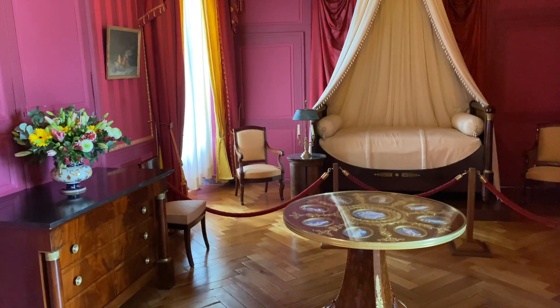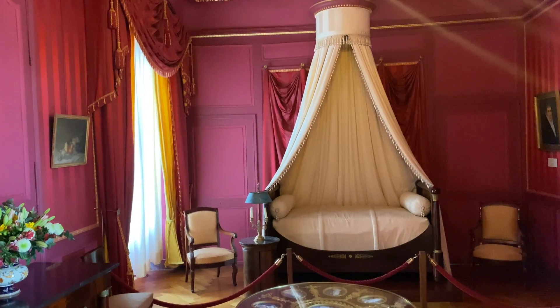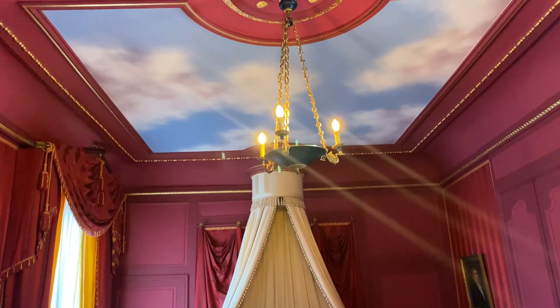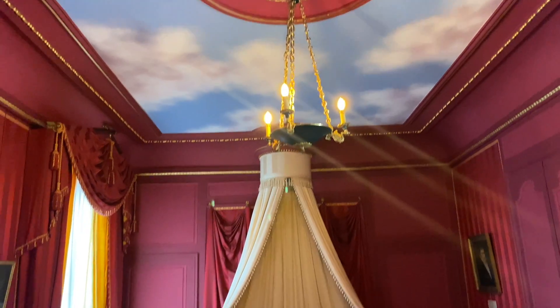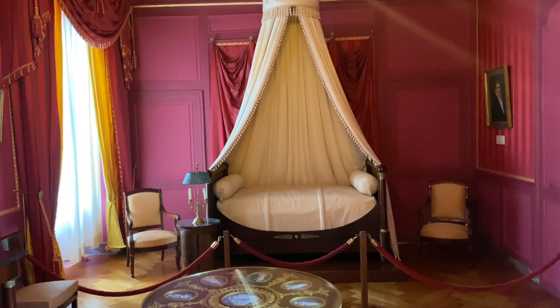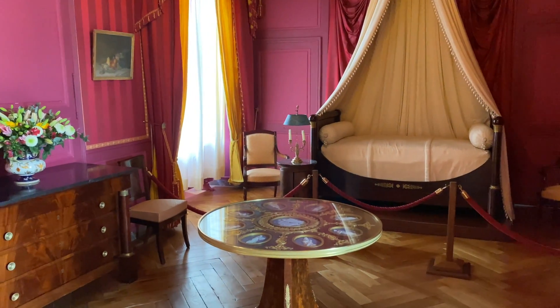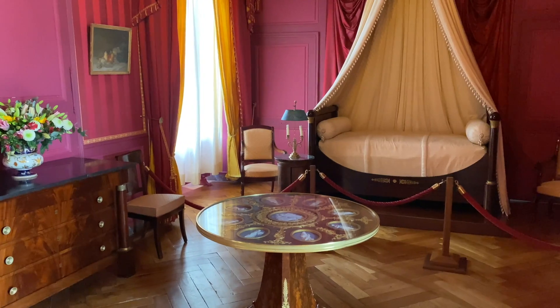Imagens exclusivas para vocês do quarto do filho de Napoleão Bonaparte. Por essa eu não esperava — mesmo pesquisando sobre o castelo antes, não tinha visto que foi propriedade de um dos filhos de Napoleão. Muito interessante, enriquece muito a história do castelo.